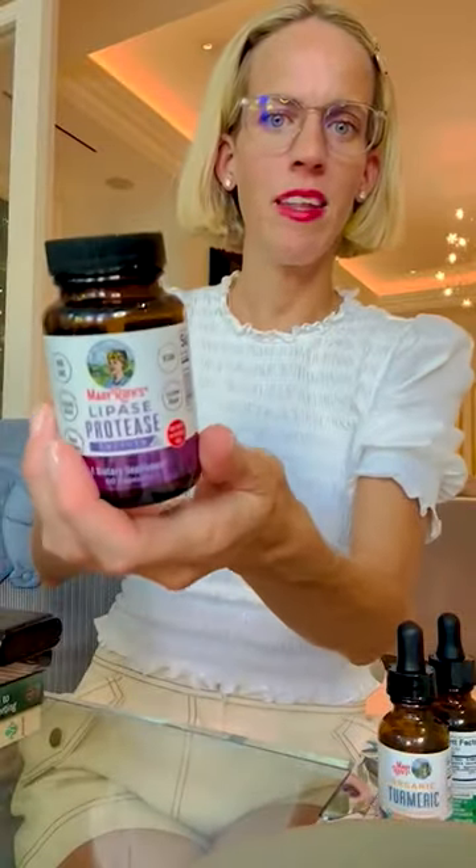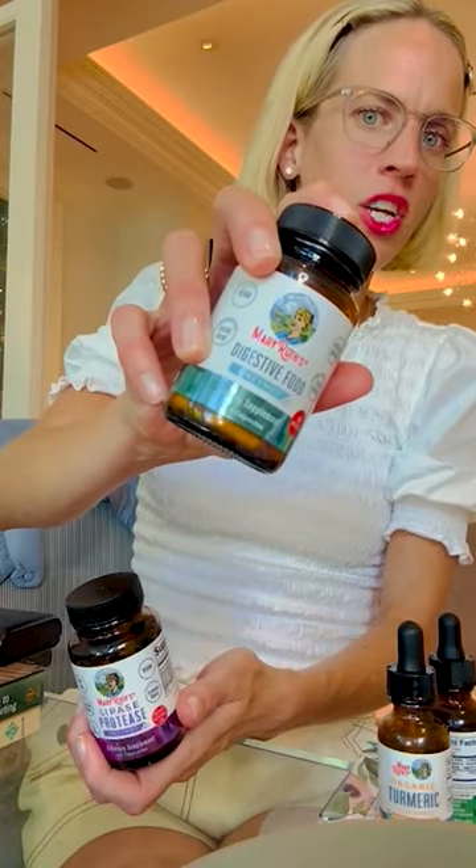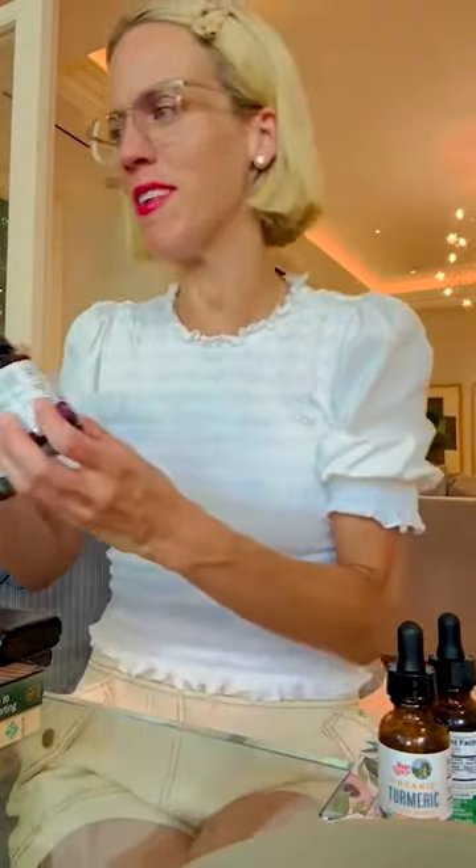I also have the lipase digestive enzyme, but I take this one much more. This is the digestive enzyme regular — I take it every time I eat something.